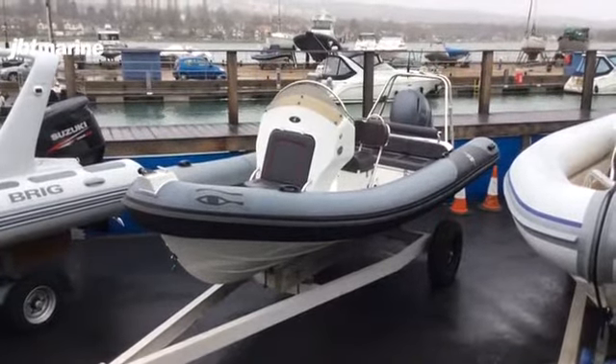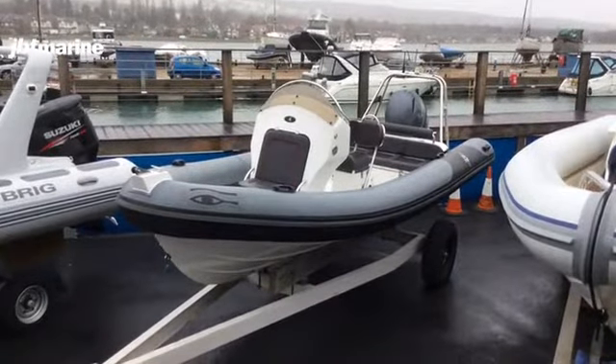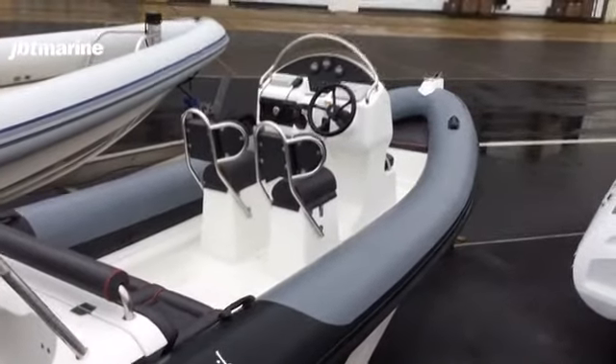The boat does not come with a trailer currently, but I do have options available. I'm just going to pause the video here to shoot round to the top side to show you the inside of the boat. So here we are on the top sides of the boat.